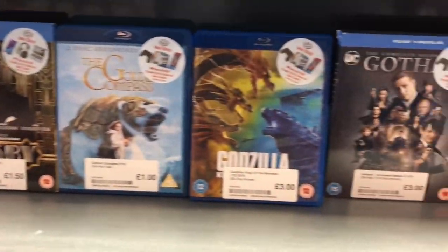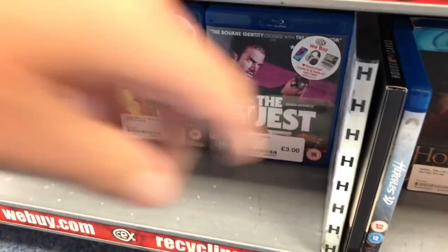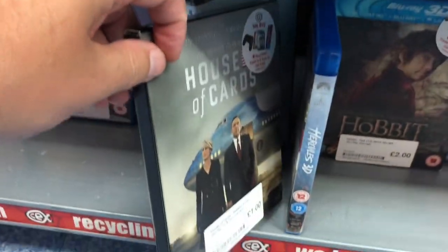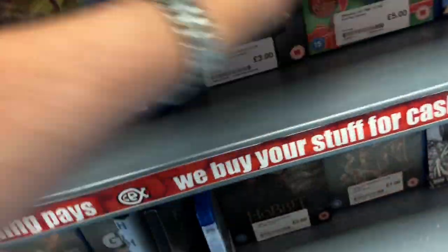Ghostbusters, Game of Thrones with a cover reprinted. Gotham again, Gremlins. Greatest Showman was up there. House of Cards — Kevin Spacey's TV series. Now I have a look at that — a great show — because I haven't actually got it and I want to watch it.